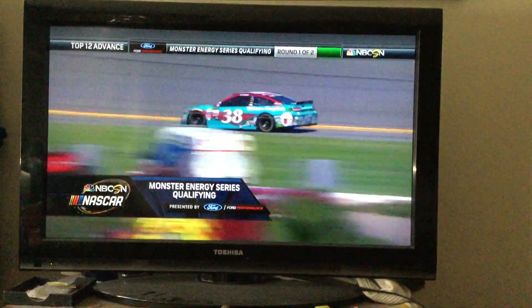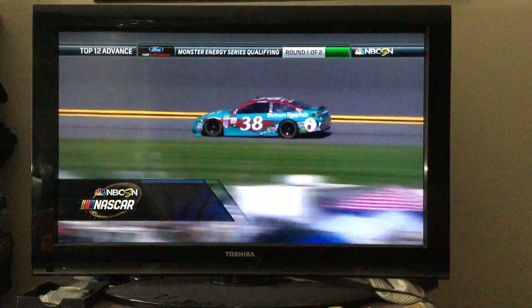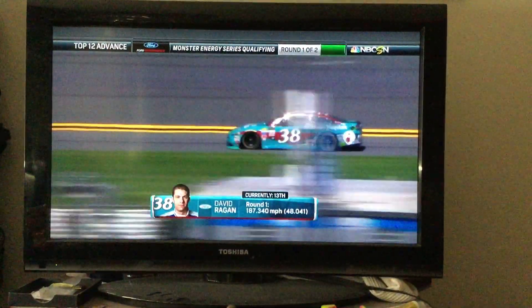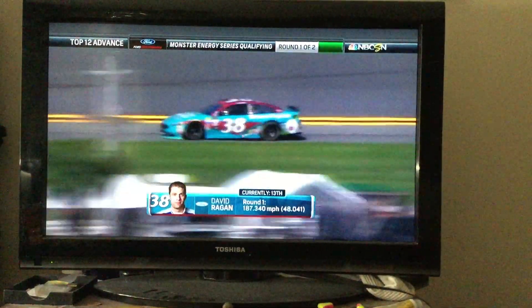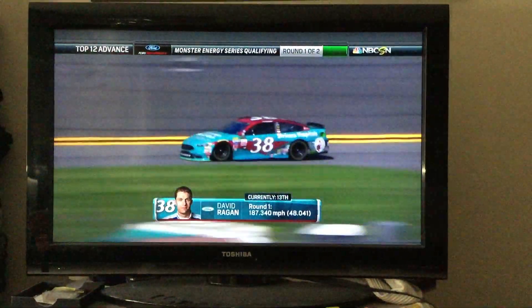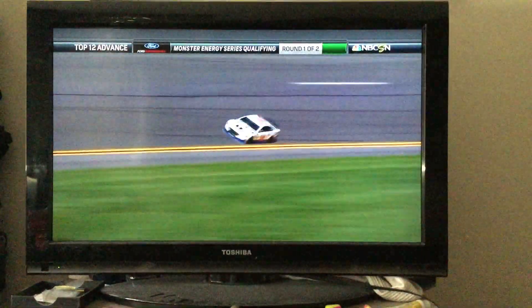Our Monster Energy Cup Series Qualifying, presented by Ford Performance. Coming off the track is the 38 of David Reagan. He's just below the cut line in 13th with a 48.041. That's one lap time for Reagan, so he will not advance to round two.